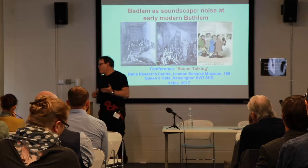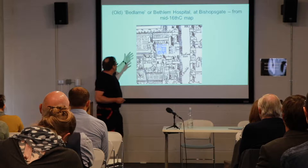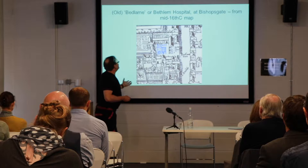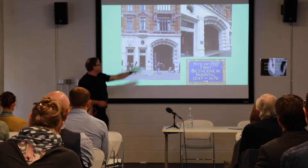Many of you won't know so much about the history of Bethlehem — some will, some won't — so apologies if you already know all of this. I thought I'd just give you a very brief introduction to the hospital itself. Here it is when first established at Bishop's Gate, close to what is now Liverpool Street Station. It's a fairly small institution, which originally at the end of the 14th century, beginning of the 15th century, had about six patients. By the early 17th century, and really up until the mid-17th century, it had roughly between 20 to 50 patients — a very small scale in London.